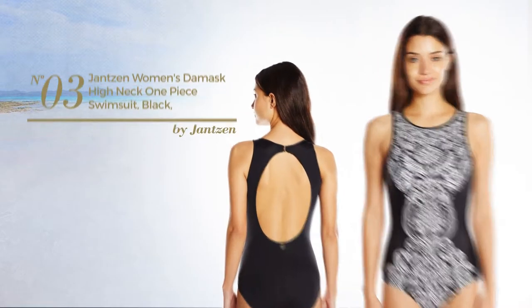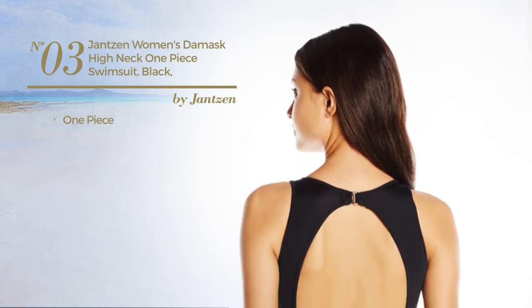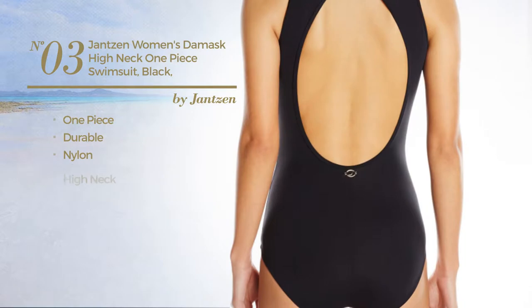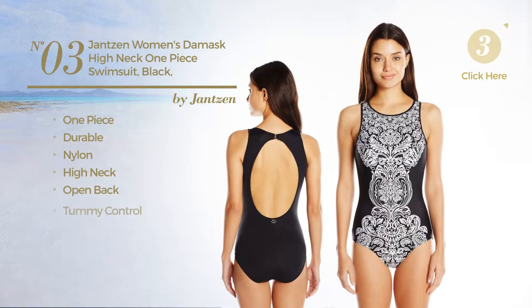Number 3, A One Piece Swimsuit. Crafted from durable nylon, this swimsuit includes high neck, open back and tummy control. Available just in black color.